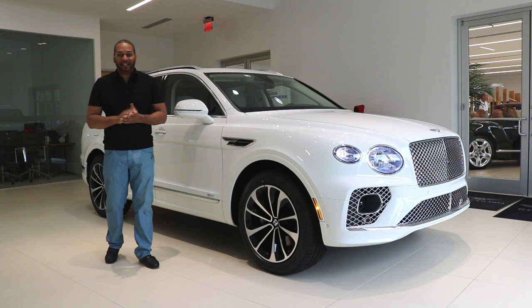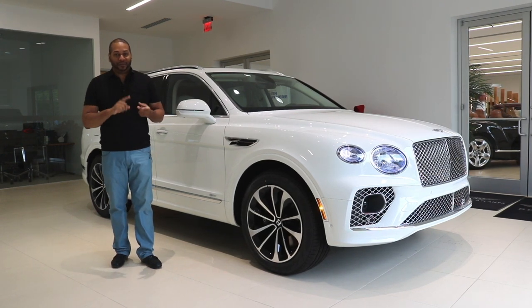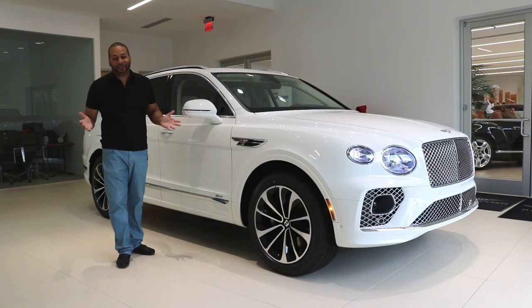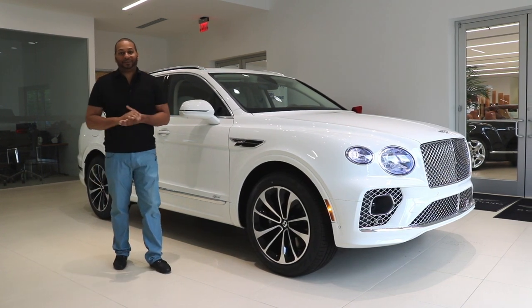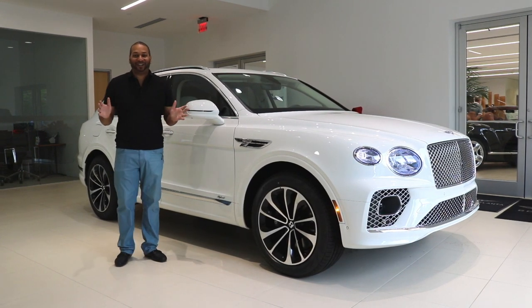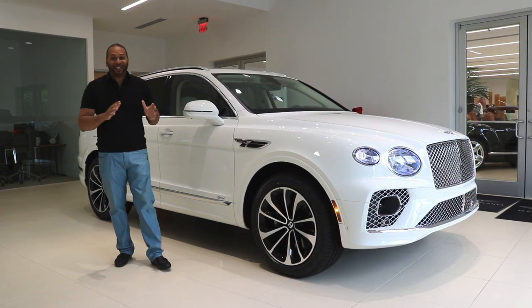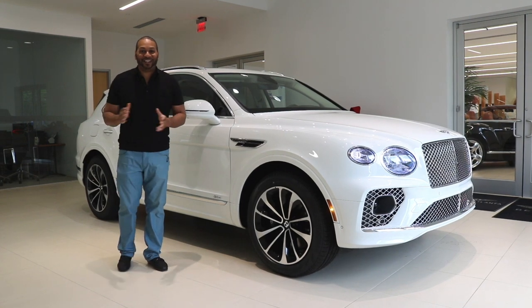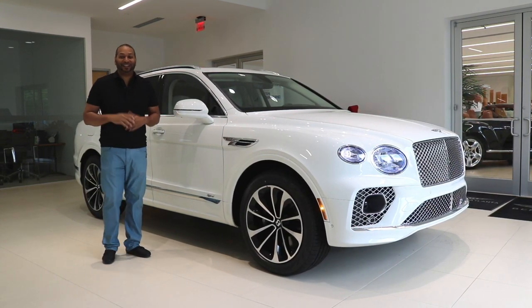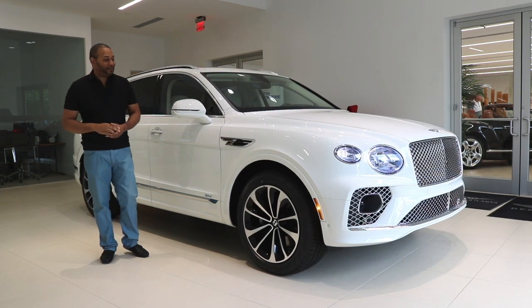When it comes to the Bentayga platform, you have a selection of choices: you can go for the W12, the V8 model, or this plug-in hybrid if you want a smaller carbon footprint. This isn't just some sort of fad — Bentley Motors actually plans on going fully electric by 2030. Personally I'm not sure how I feel about that yet, but quite frankly the future is now.